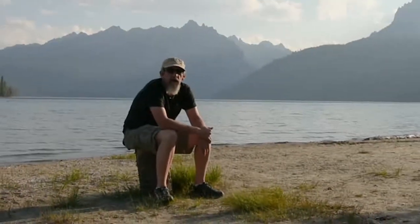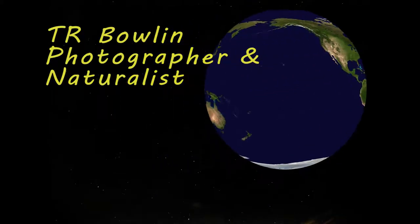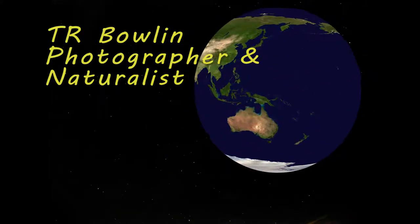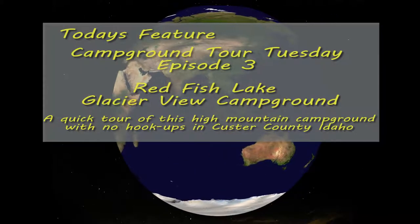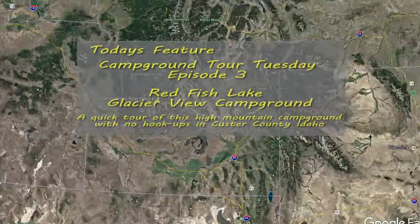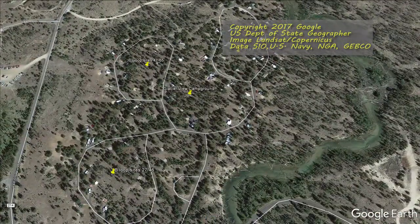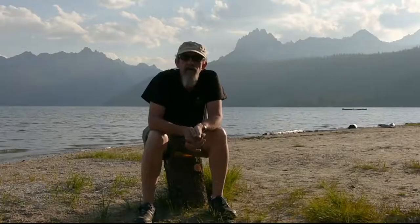So hey everybody, it's T.R. here and welcome to Redfish Lake.